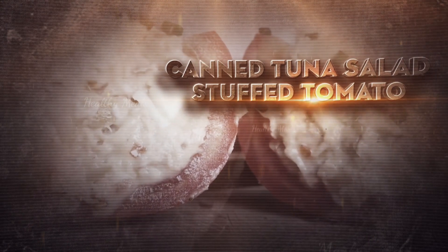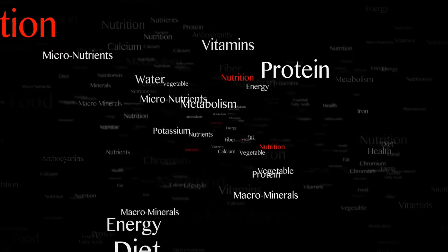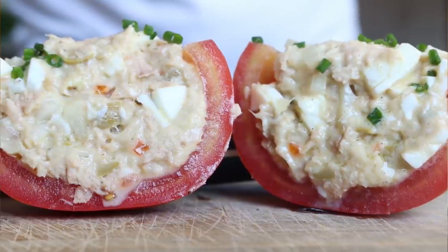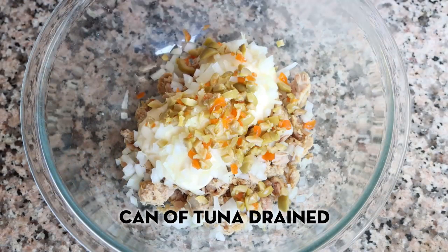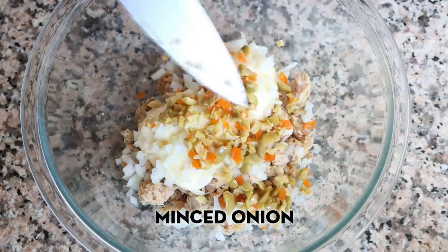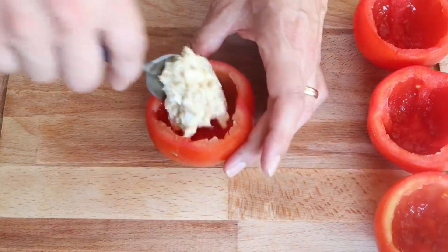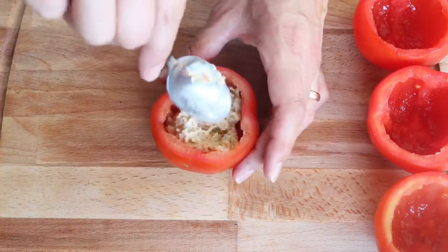Canned tuna salad stuffed tomato: get your protein fix in a fun new way with these tuna salad stuffed tomatoes, ready in just 10 minutes. Simply mix together a can of drained tuna, two tablespoons mayo, diced celery, minced onion, salt and pepper. Then scoop the tuna mixture into bite-sized cherry or grape tomatoes with the tops cut off and cores removed.